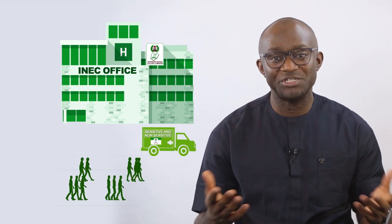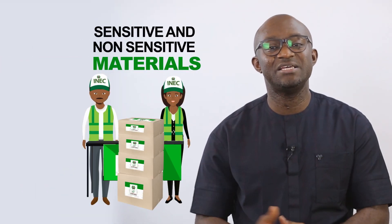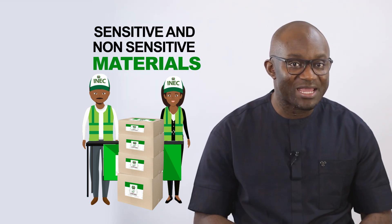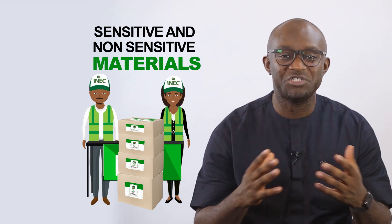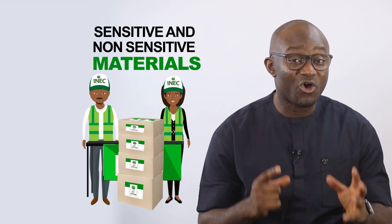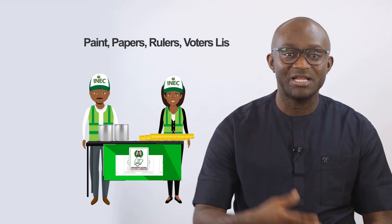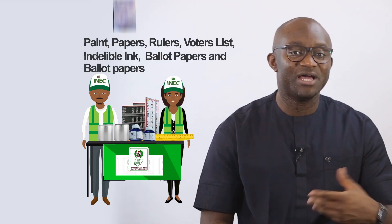Materials used for Nigerian elections have been categorized as sensitive and non-sensitive materials, depending on the role they play in an election. While all election materials are of genuine importance in ensuring successful elections, the materials required by INEC for the conduct of elections may vary from as basic as pens, papers, rulers, voters' lists, indelible inks, ballot papers, and results sheets.